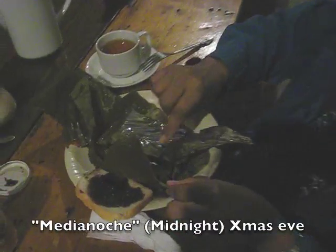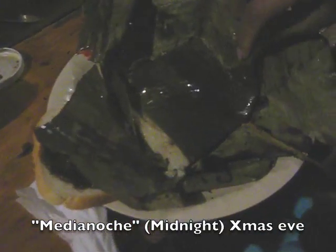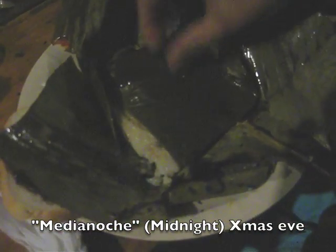On Christmas Eve, it's traditional to have tamales. It's a rice base, and it has a little chunk of beef in the center, a nice little mild chili, some raisins, and mole sauce.